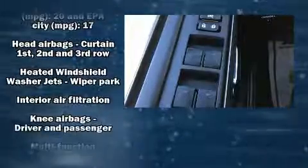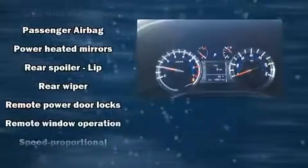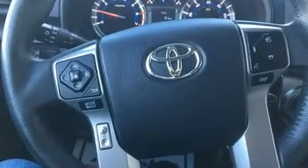Toyota ensures the safety and security of its passengers with equipment such as head curtain airbags, front and side impact airbags, traction control, anti-whiplash front head restraints, and four-wheel disc brakes with ABS.